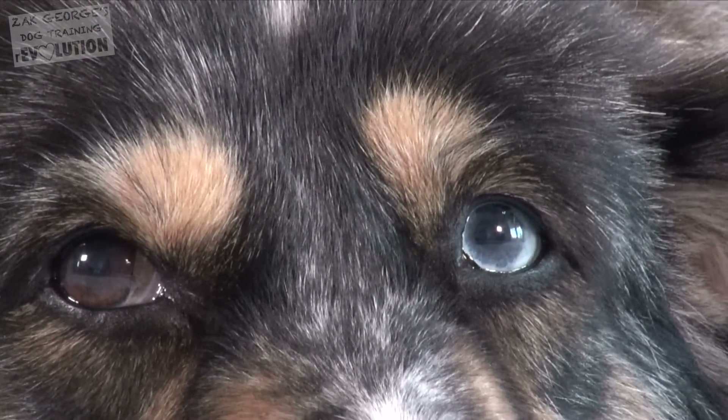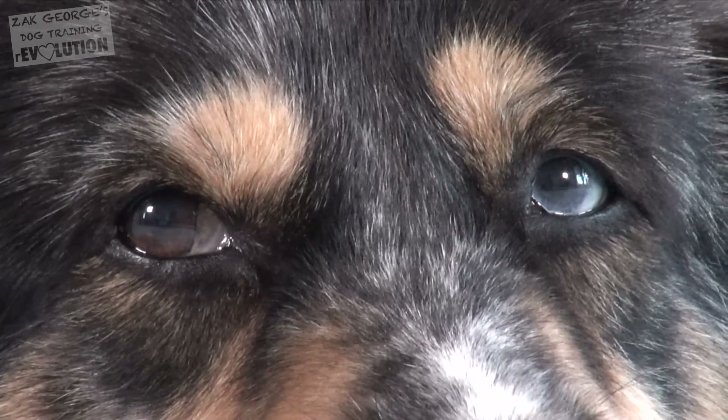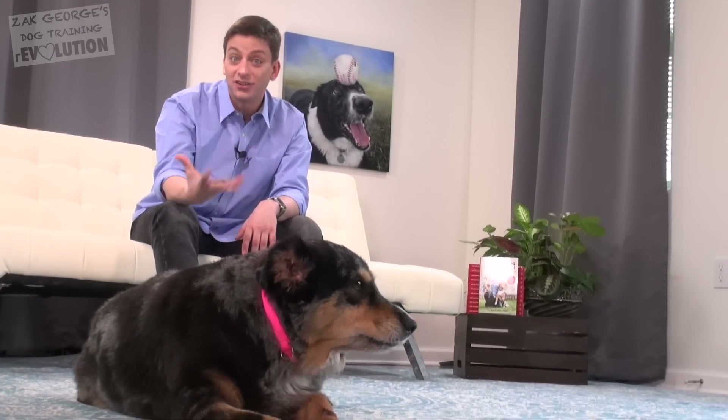If you know that your dog has a genetic condition, you can prepare in advance and take steps to avoid costly treatments later on. For example, you'll learn whether your dog is at risk for kidney and bladder stones, which can often be prevented with proactive diet changes. You'll also find out if your dog is at risk for common adult onset diseases like heart disease and glaucoma.